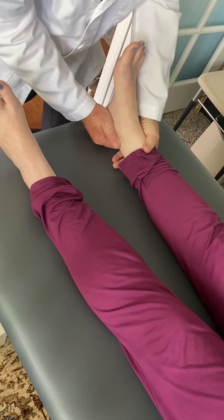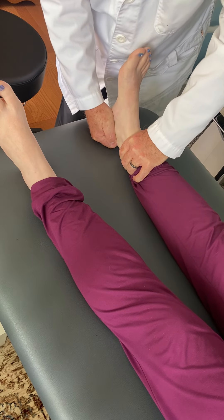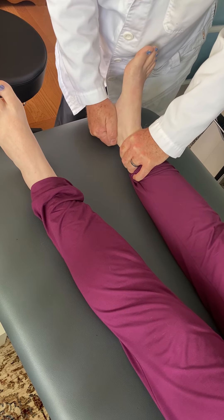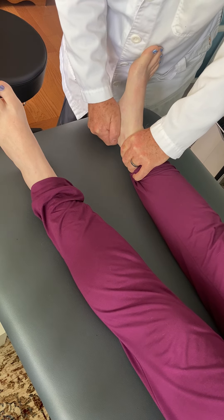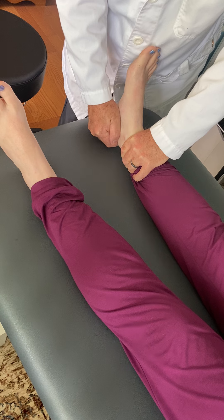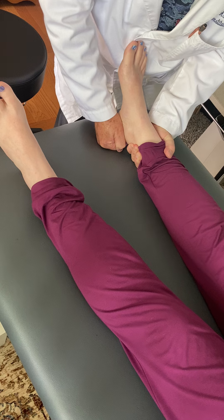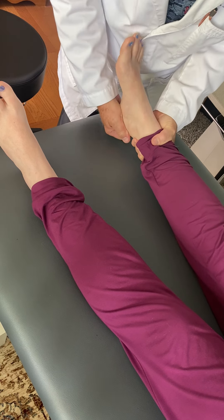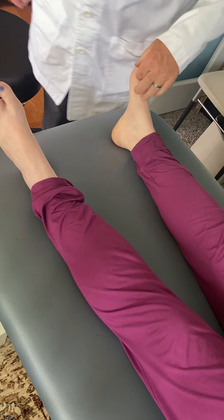I'm going to distract this foot now, being just a little bit more aggressive than I usually am. Now you can see I'm able to get that abduction. Now we have valgus of the heel — eversion — and we have adduction of the heel. Now we're going to focus on the knee.